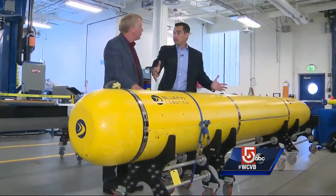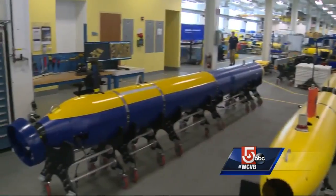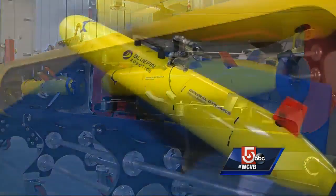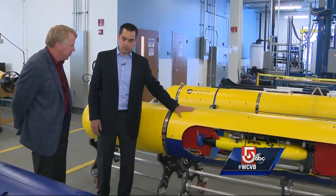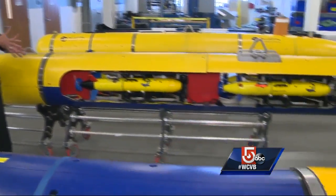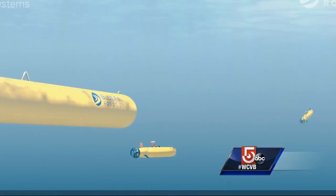The AUVs come in a variety of sizes. This one is big enough to fit inside the torpedo tube of a submarine and also carry smaller sand sharks. It could swim for about a day, go where it needs to go, and deliver like a bus — smaller robots. Each one of these smaller robots could have a different mission.